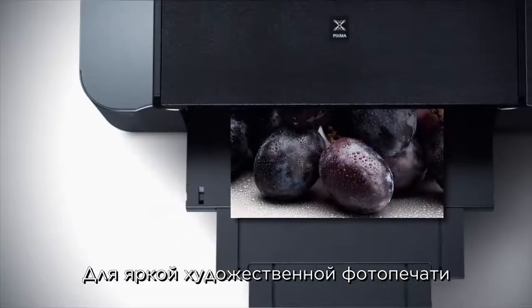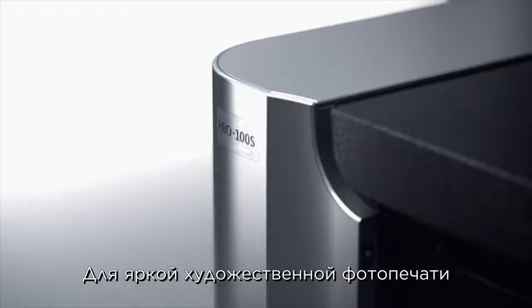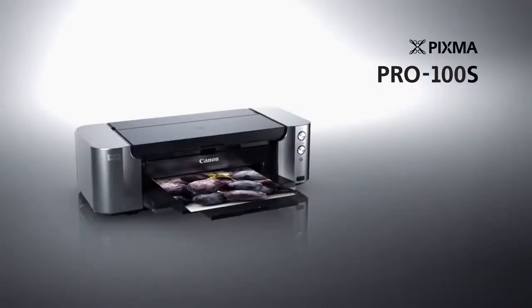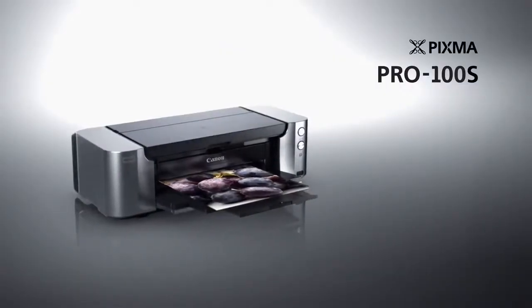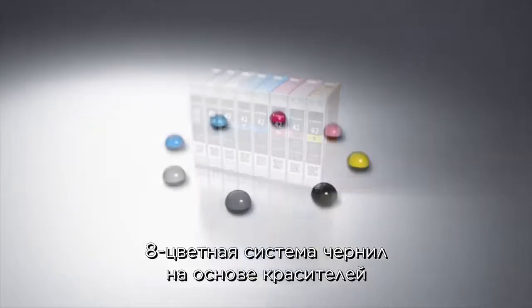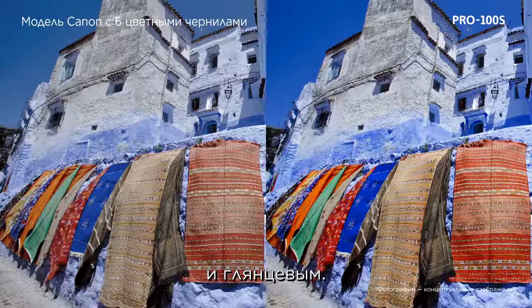For vibrant, artistic photo printing, the PIXMA Pro 100S. The 8-ink dye-based system delivers rich colors and high glossiness.